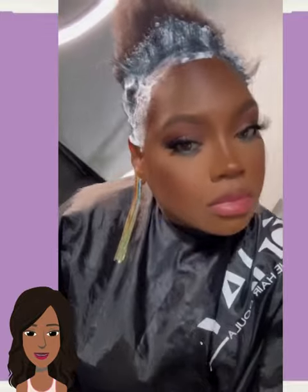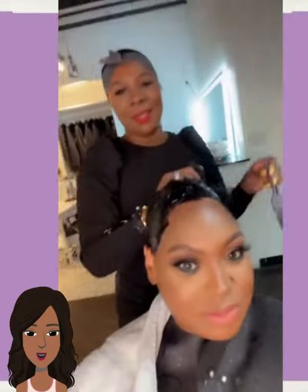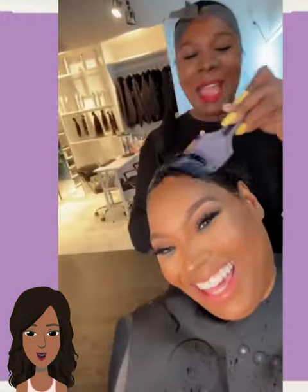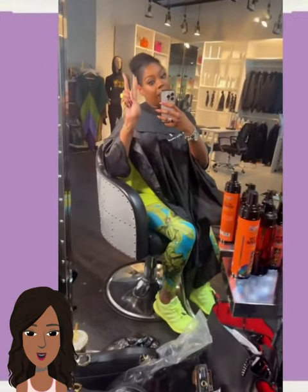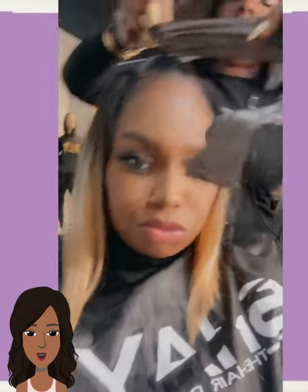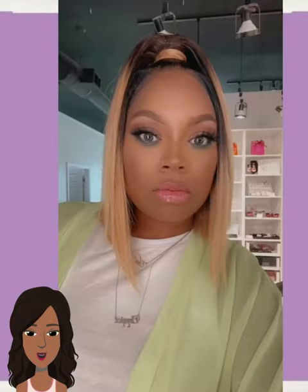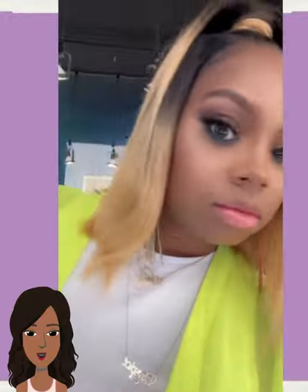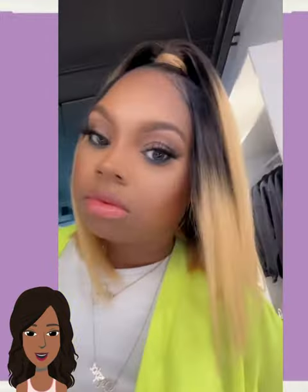So we have another hair transformation here. Oh, looks like she got a half up half down blonde bob style — very cute, with a gorgeous ombre color.